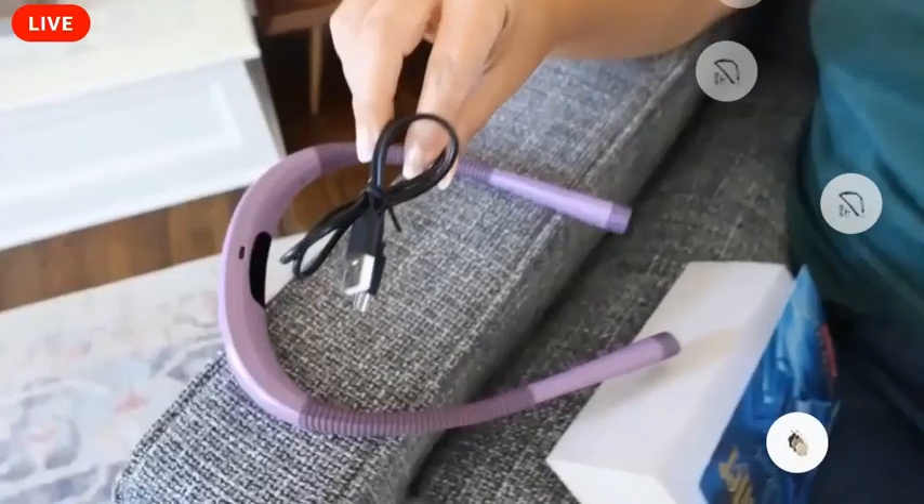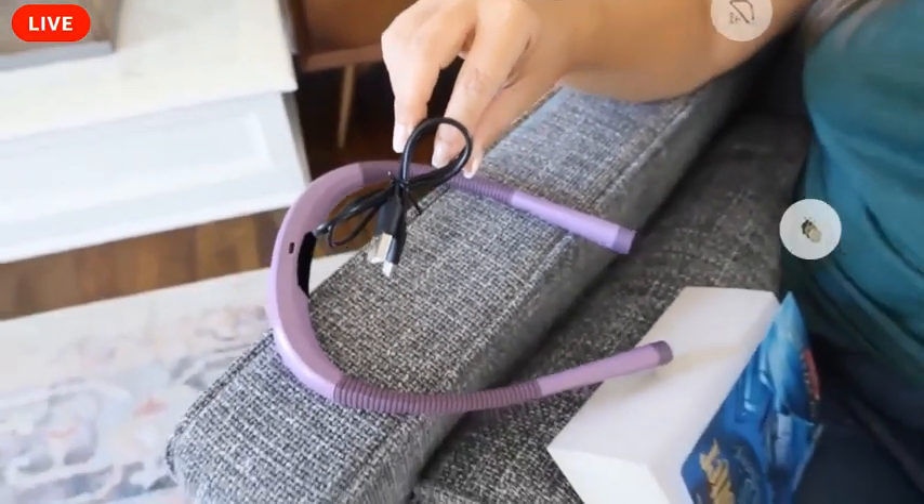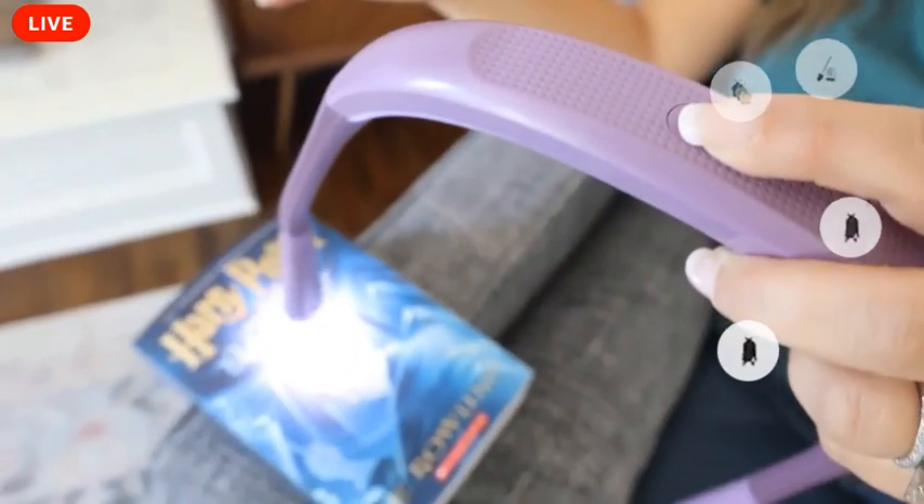We've also had people recommend these for travel, or for knitting, camping, sewing, all sorts of other things.